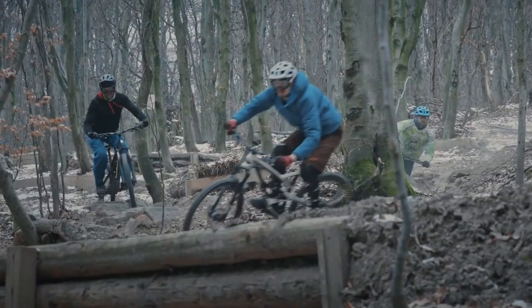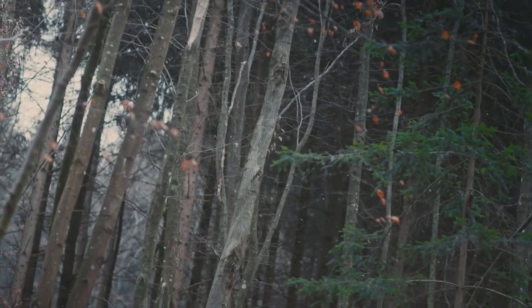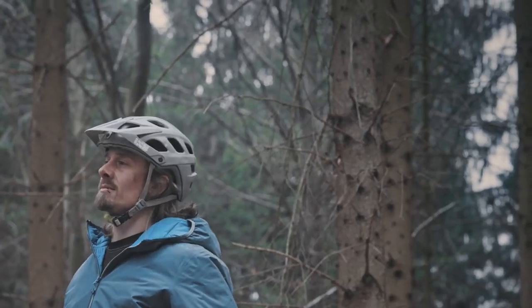Enduro Mountain Biking is about going downhill as fast as you can but also accessing remote areas by your own. It's a great adventure. Being out in the nature grounds myself and gives me energy for new challenges.